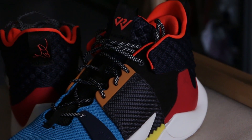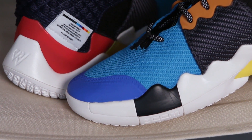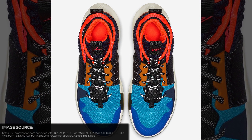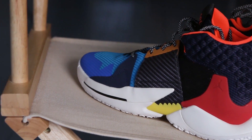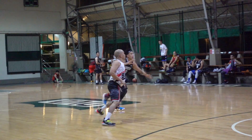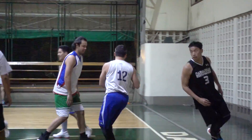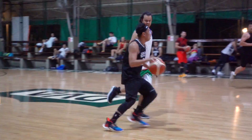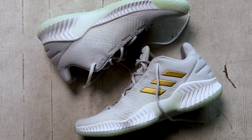The majority of the Why Not 0.2's upper is made out of mesh, with slight hints of synthetic leather over the wings on specific colorways. For my colorway, I have synthetic leather over the midfoot wings and mesh all over. As for the performance of the upper, it's amazing — you don't need to break it in right out of the box. It's very comfortable, support is awesome, lateral stability is there, and you're locked in on the footbed.